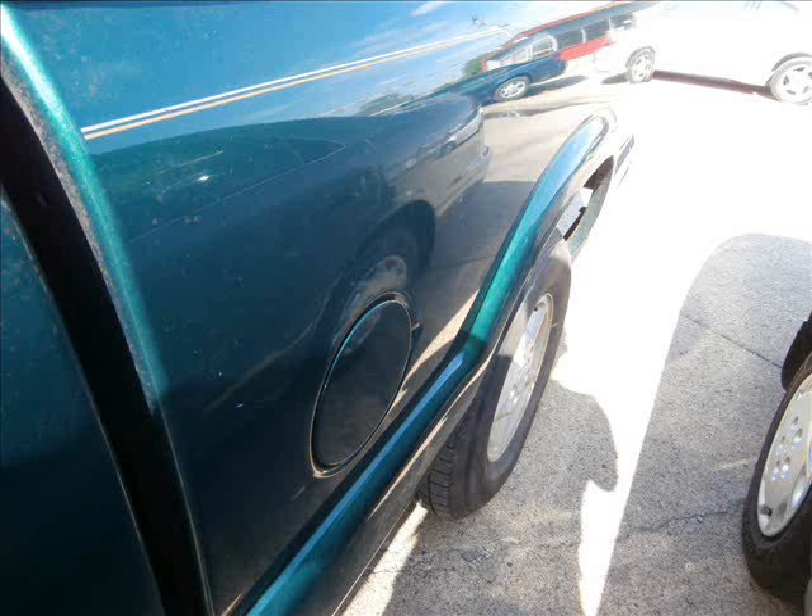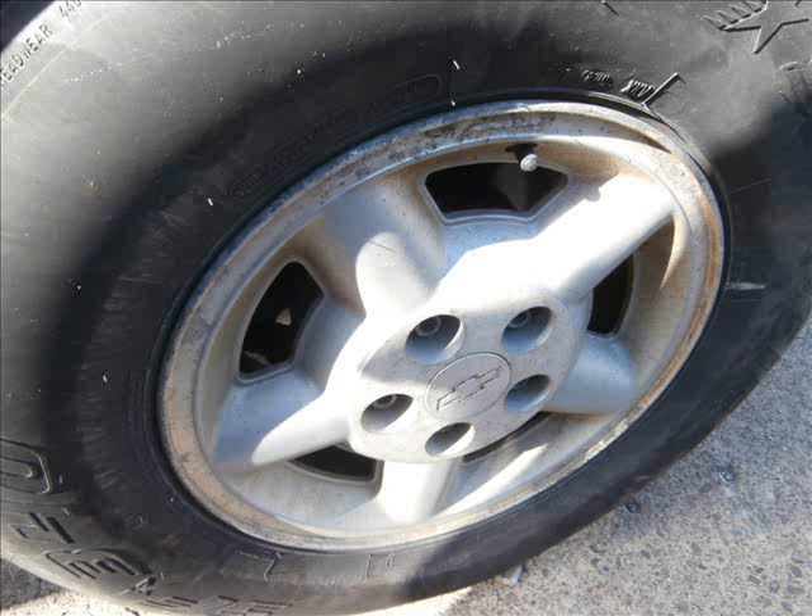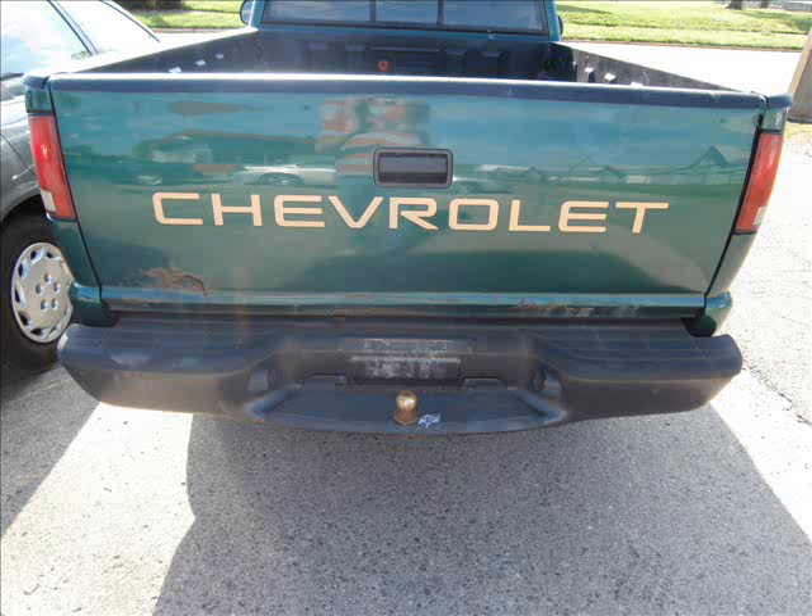If you don't like the price, just make us an offer — the worst we can say is no. Look at the tires: while the truck may be rusty and need a little bit of TLC, the tires are excellent and of course it has the steel wheels. The tailgate has rust across the bottom, and folks, we just like to be honest and up front with everyone.